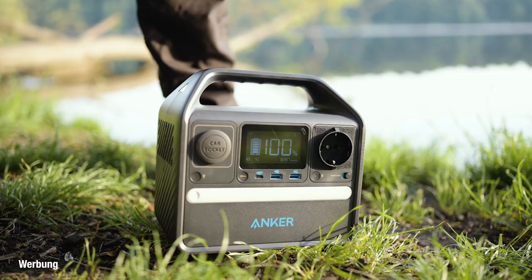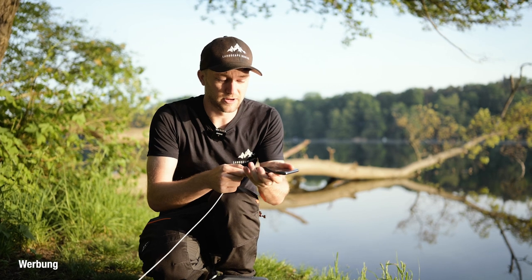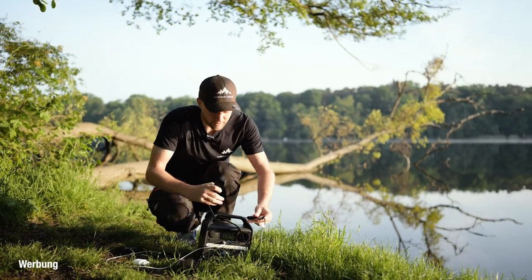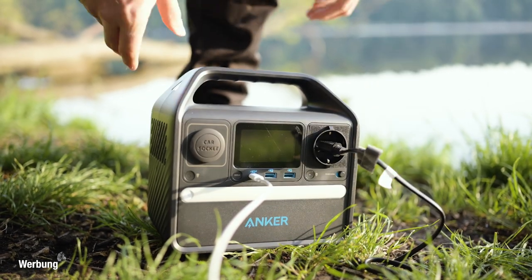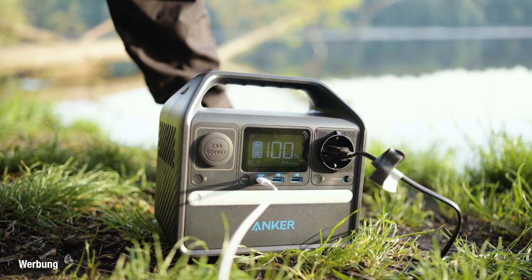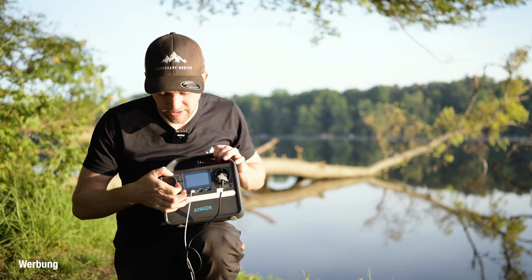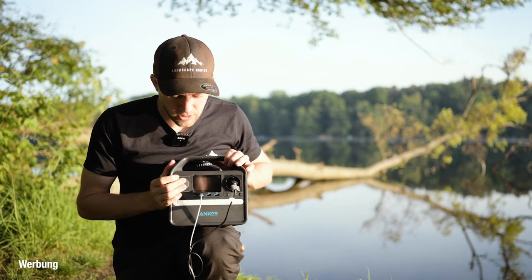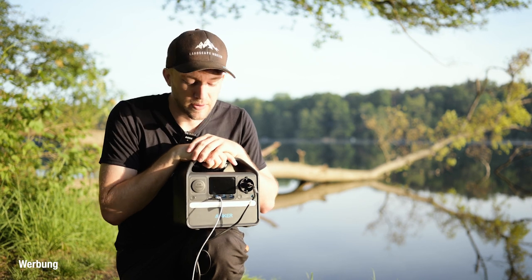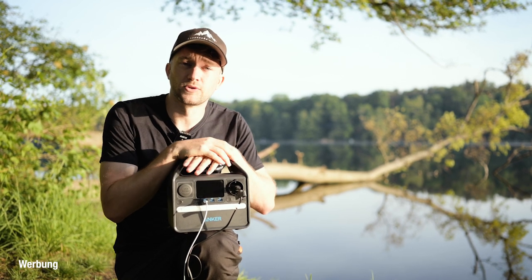Ich zeige euch das Ganze jetzt einfach mal. Ich könnte zum Beispiel einfach mein Handy aufladen über USB-C. Einmal Handy angeschlossen – zack. Und dann kann ich zeitgleich zum Beispiel hier noch meinen Kamera-Akku mit rannehmen. Einmal auf Start gedrückt und schon lädt sowohl der Kamera-Akku als auch das Handy. So können wir bis zu vier Geräte anschließen: einmal USB-C, zweimal Normal-USB, einmal die handelsübliche Steckdose. Und ich habe sogar hier noch einmal 12 Volt, also so einen Zigarettenanzünder, wie du es aus dem Auto kennst. Über USB-C kann ich sogar das Ding selber wieder aufladen, oder hier hinten über ein normales Kabel einfach vor deinem Wochenendtrip. Theoretisch kann ich sogar eine Steckdosenleiste anschließen und mehrere Geräte gleichzeitig laden.